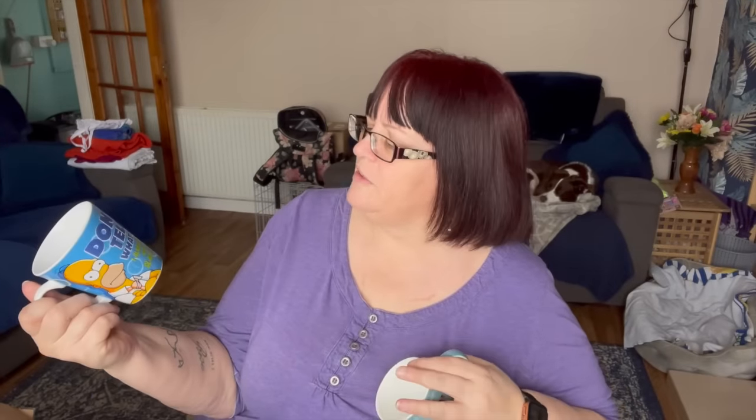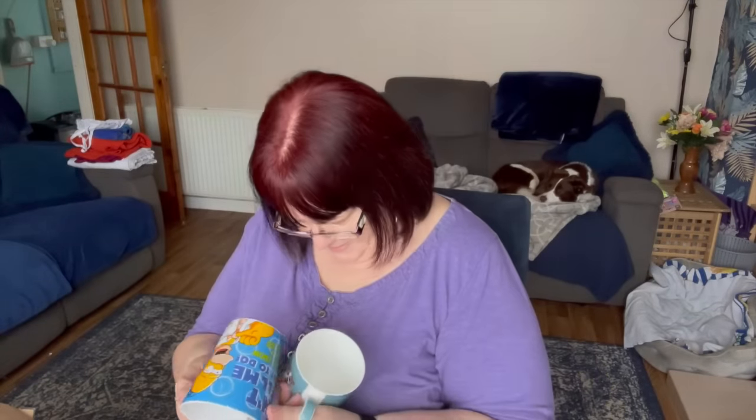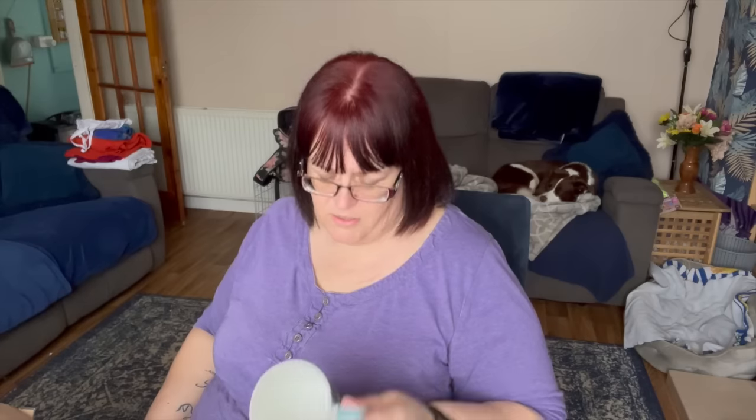I paid 50p each for these two mugs. This is a Homer Simpson one - 'Don't tell me what to do. I already know how to slack off.' That's a Kinnerton one which would have come with an Easter egg in it once - it's 2005. So that mug is 19 years old. How is 2005 nearly 20 years ago? How am I this old?